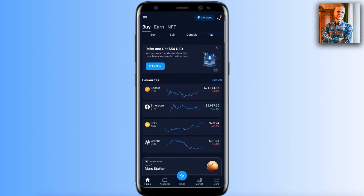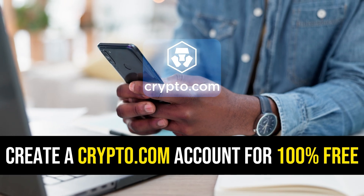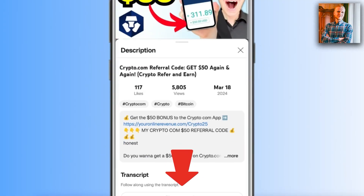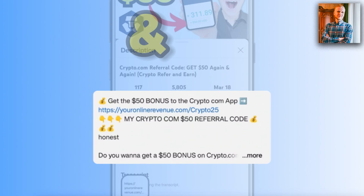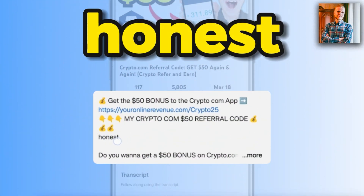When you want to start trading on this app as a beginner, you need to create a 100% free account. I will leave a link in the description below the video where you can get a $50 bonus into this app when you use my referral code 'honest' when signing up.